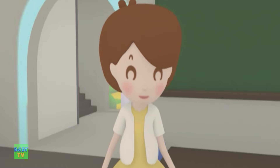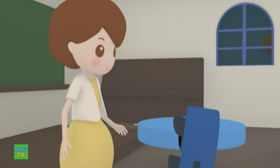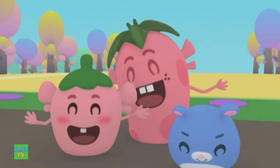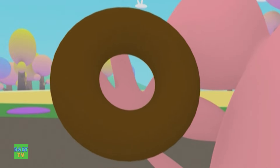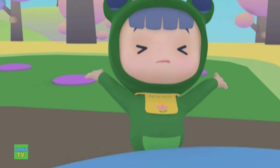Now everyone show the teacher what you found. Traffic light found a pencil. The pencil looks like the letter I. Little Strawberry brought a donut that his mommy made. The donut looks like the letter O. Good job, Little Strawberry.